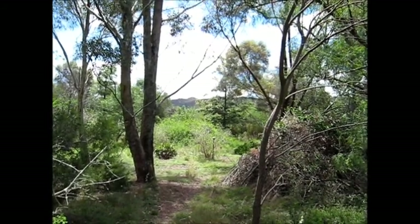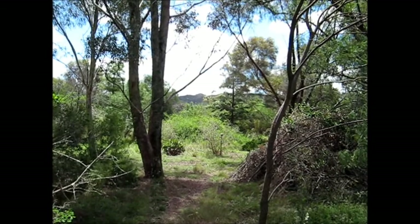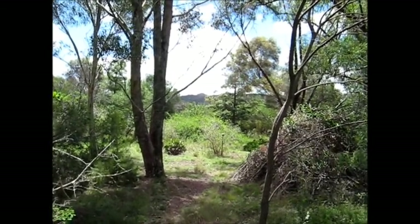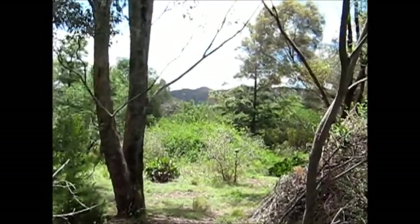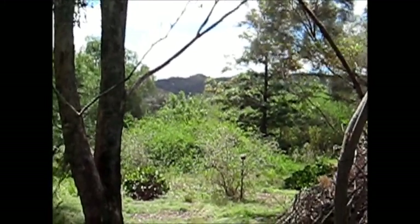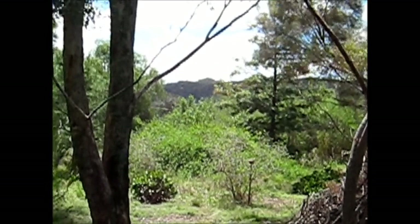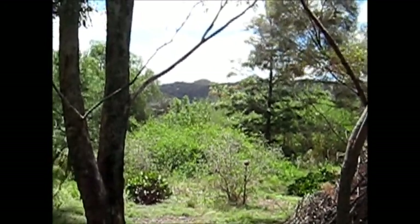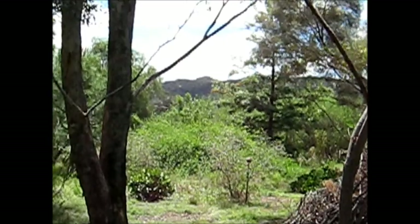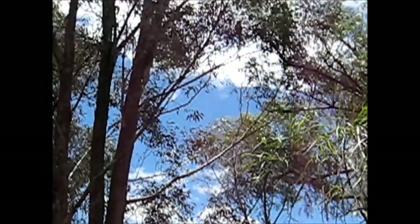Everything's glistening after the rain. Even Albrokeback Mountain is glistening — there it is glistening in the distance. I can see a bird up there.